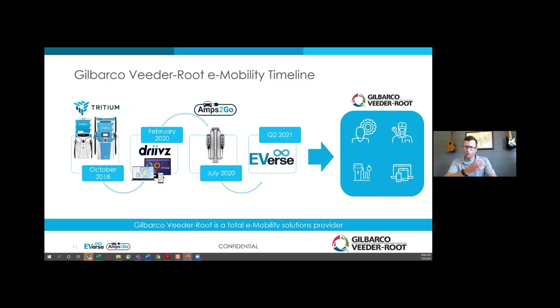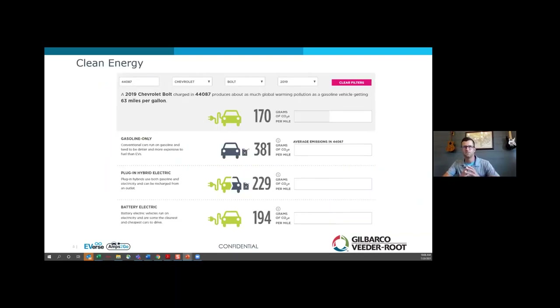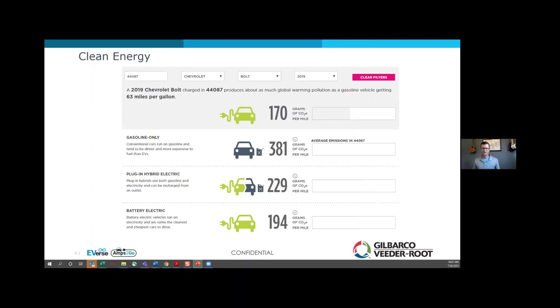Today we're going to talk about why organizations are taking a look at making the move to eMobility through a couple of different use cases. First, it's important to do a level set and talk about clean energy. Even though we may be getting power from the grid that's not coming from a renewable source — it could be a coal-fired power plant — the economies of scale from producing power at a central location rather than at the individual engine level are such that you'd actually have to be getting 63 miles to the gallon right now in northeast Ohio to be as clean with a gasoline engine as an EV is.